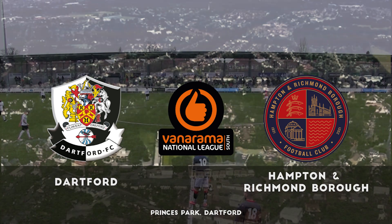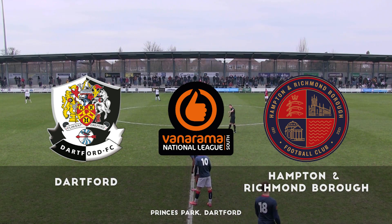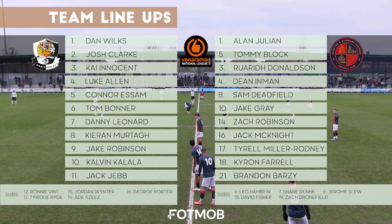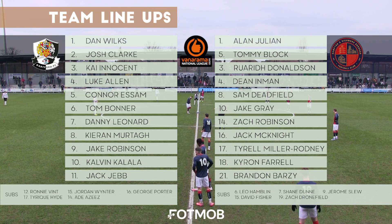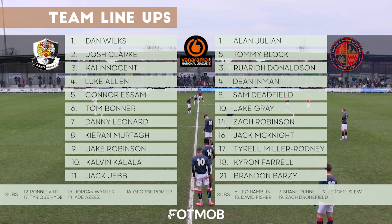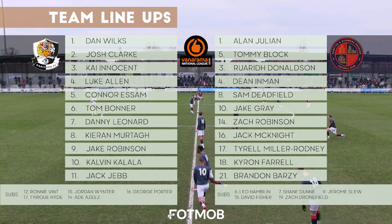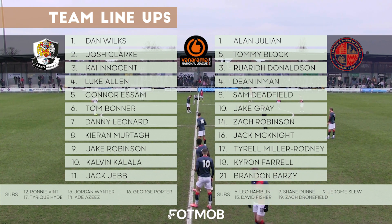Alan Julian in goal, Tommy Block, Rory Donaldson, Dean Inman, Sam Deadfield, Jake Gray, Zach Robinson, Jack McKnight, Terrell Miller Rodney as captain, Kyron Farrell and Brandon Barze getting his first start in a Hampton shirt. On the bench for the Beavers is Leo Hamblin, Shane Dunn, Jerome Slew, David Fisher and Zach Drunfield.